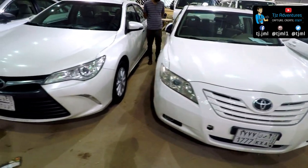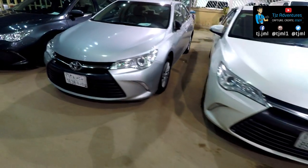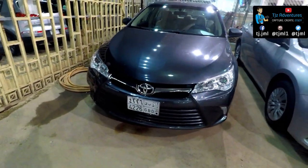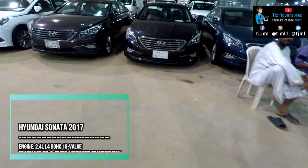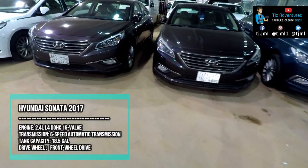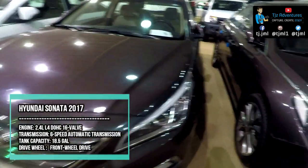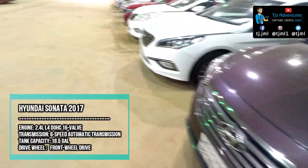Different models of Toyota Camry are available here. The 2017 Hyundai Sonata is an excellent mid-size sedan. This well-rounded vehicle offers solid fuel economy, a spacious trunk, low projected ownership costs, and a smooth and refined ride quality.